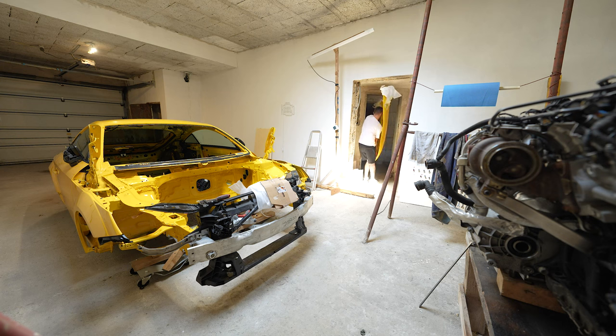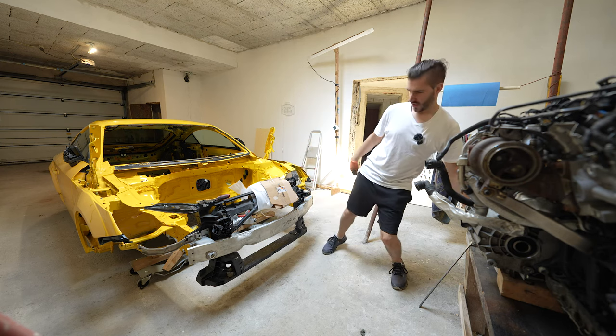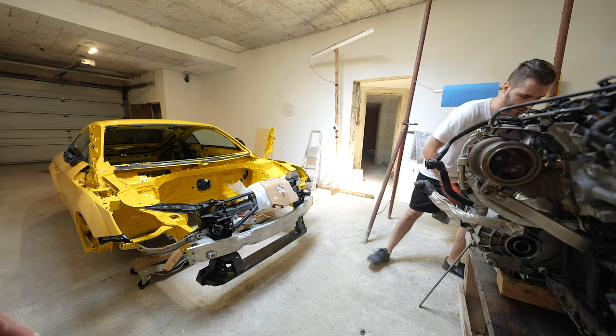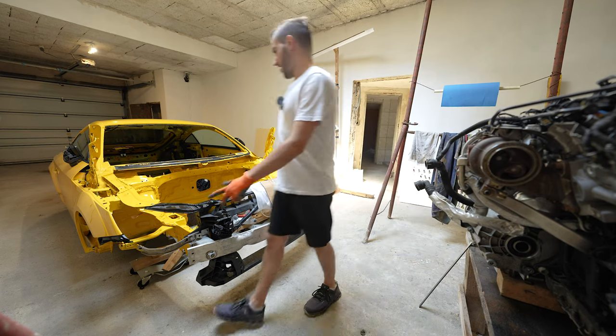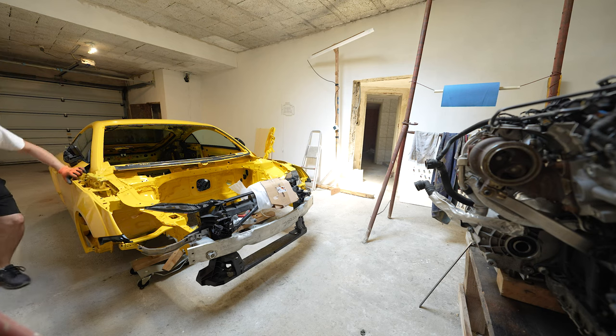Ouch! That piece is so big — not particularly heavy, but it's big, which makes it hard to maneuver. Anyways, now we have a much better view of everything going on without the hood.